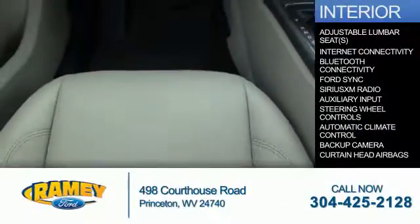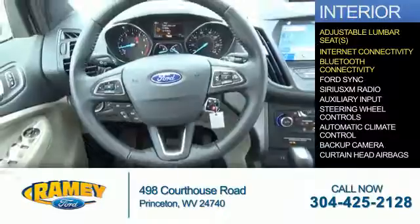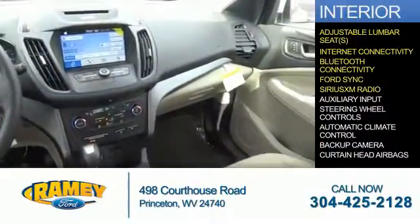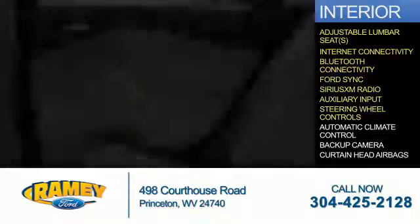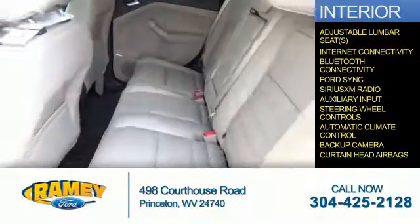Inside you'll find adjustable lumbar seats, internet connectivity, Bluetooth connectivity, Ford Sync voice activation, Sirius XM satellite radio, an auxiliary input, steering wheel controls, automatic climate control, and a backup camera with curtain head airbags.